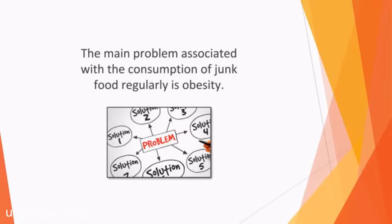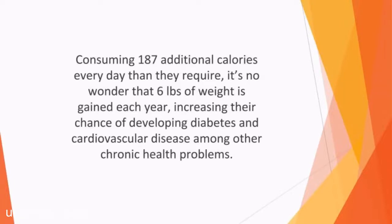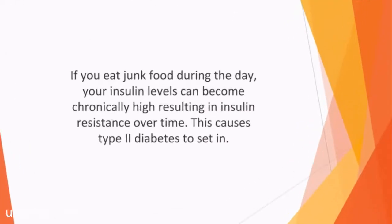Children consuming processed food regularly eat more carbohydrates, processed sugar, and fats, and less fiber than they need, consuming 187 additional calories every day. It's no wonder that six pounds of weight is gained each year, increasing their chance of developing diabetes and cardiovascular disease, among other chronic health problems. Another complication arising from junk food consumption is the risk of developing diabetes. Insulin levels rise whenever you consume processed sugars found in white flour, soft drinks, and other foods which lack essential nutrients and fiber. If you eat junk food during the day, your insulin levels can become chronically high, resulting in insulin resistance over time, which causes type 2 diabetes to set in.